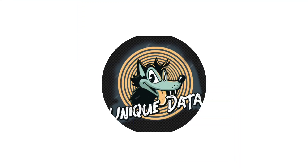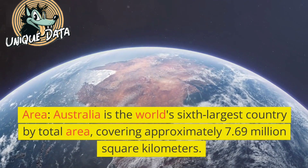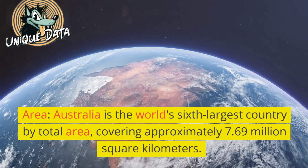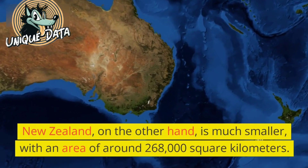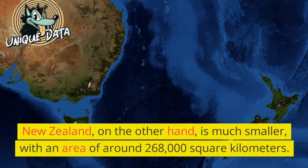Hello guys, welcome to our Unique Data YouTube channel. Area: Australia is the world's sixth largest country by total area, covering approximately 7.69 million square kilometers. New Zealand, on the other hand, is much smaller with an area of around 268,000 square kilometers.